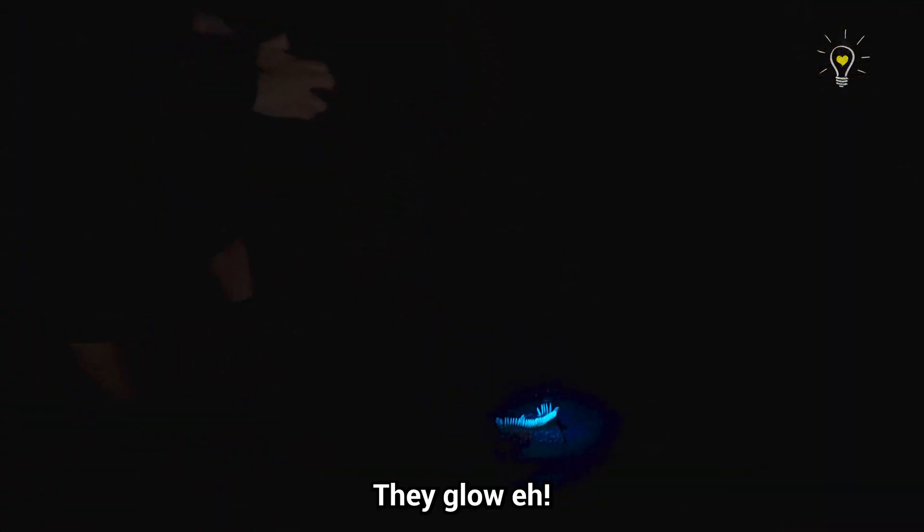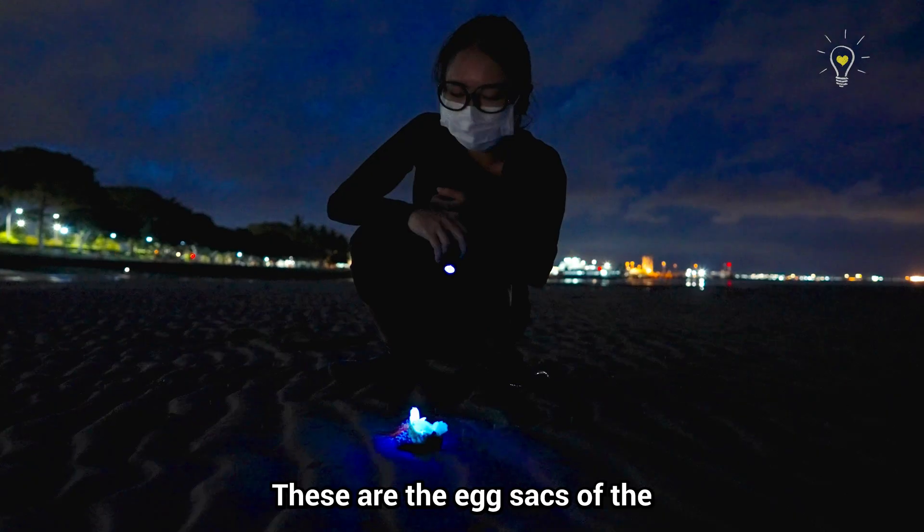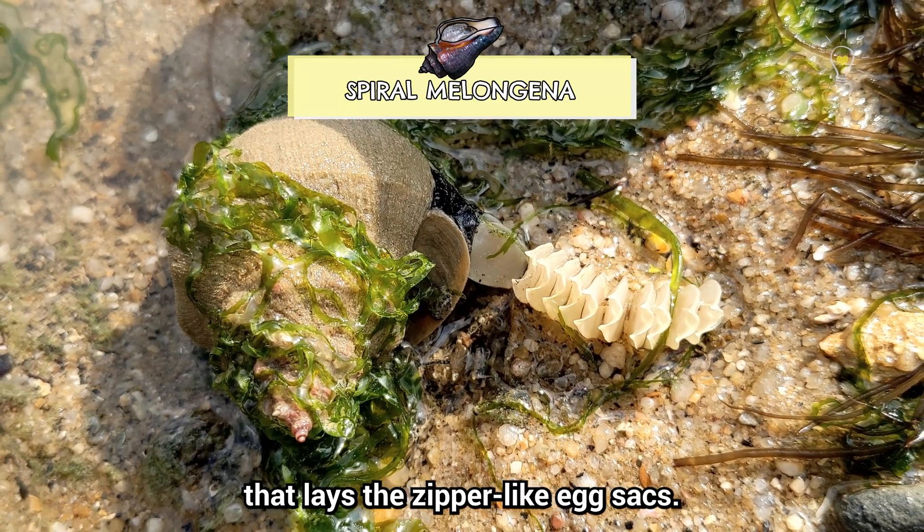Oh my goodness, they glow! These are the egg sacs of the Spiral Melongina snail. I know, very long name — just think of it as a sea snail that lays these spiral egg sacs.